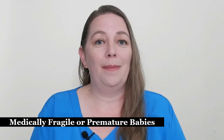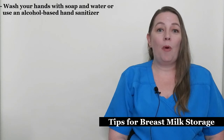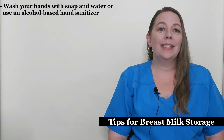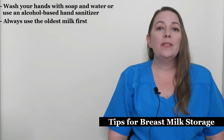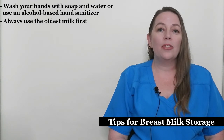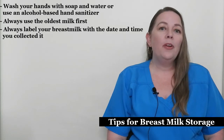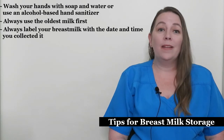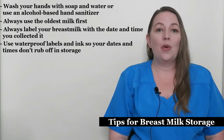Prior to pumping, make sure to wash your hands with soap and water or use an alcohol-based hand sanitizer — clean hands reduce the risk of contaminating the breast milk with bacteria. Always use the oldest milk first, because over time the nutritional quality of breast milk degrades even in the freezer. Always label your breast milk with the date and time you collected it so you know which milk is the oldest. Use waterproof labels and ink so your dates and times don't rub off in storage.